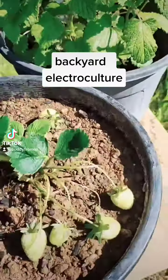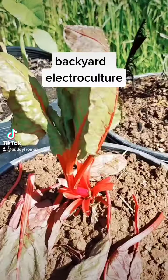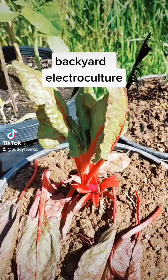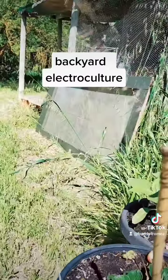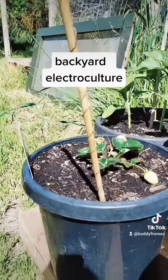Looks good. Strawberry, strawberry. I think that is silverbeet — not sure, it tastes like spinach. Strawberries again. Copper coil — electro-culture.